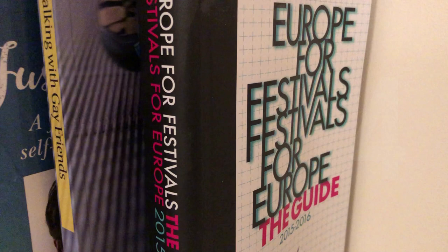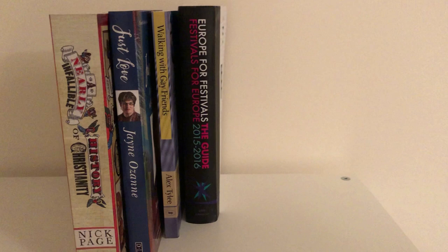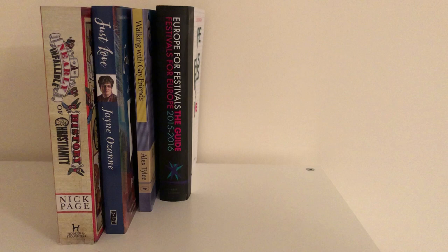On day four, I had a look at my books and I found four books that I don't need to keep anymore. They're ones that I've read and can pass on. And for some reason, that one by Nick Page on the end — I have two of those. I've kept one and one is getting passed on. Day four, four books.